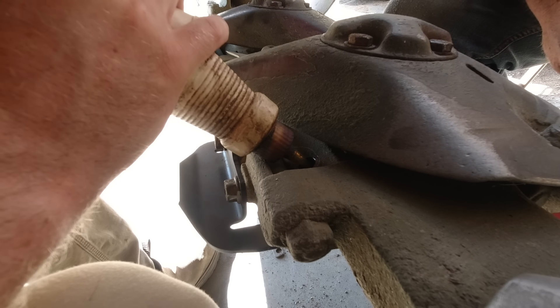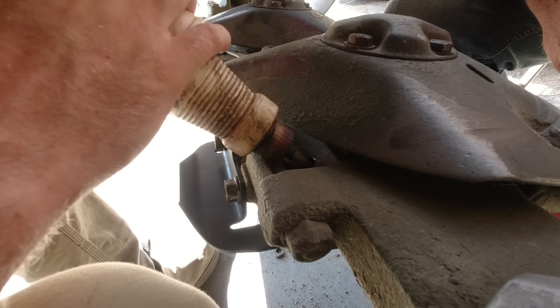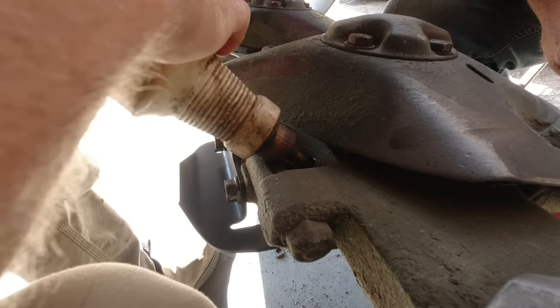How'd the patching go? Pretty good. Where'd you get the metal? From that big plate.